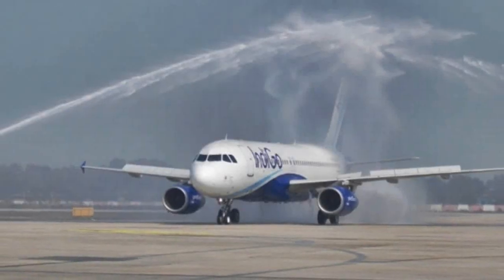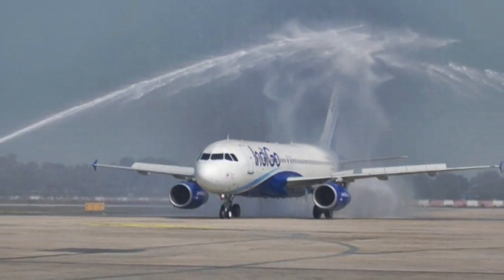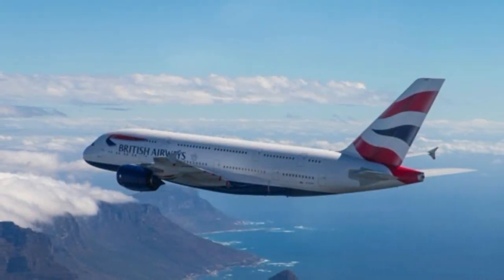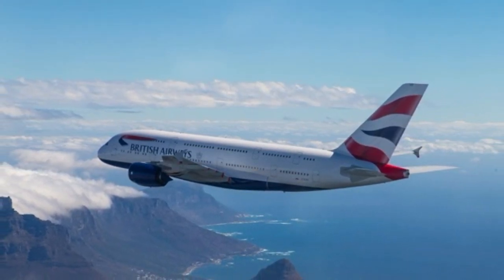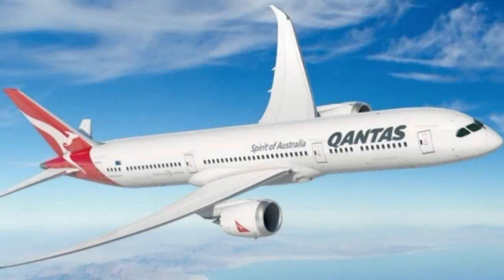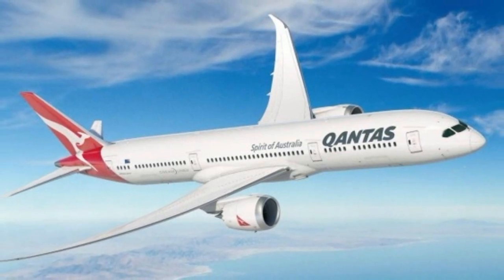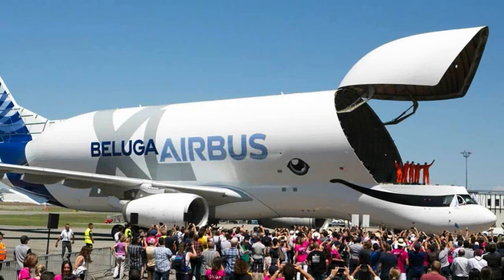One flight has a weight capacity, which is the takeoff and landing weight. Now, one flight has a maximum weight capacity. If you exceed that, you will damage the flight. When you land overweight, as long as you land, the speed increases — the slip-up is a big problem.